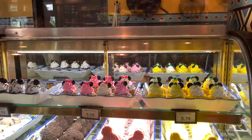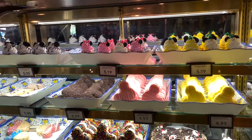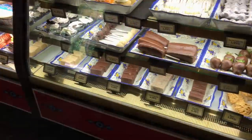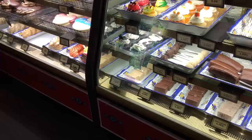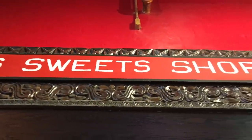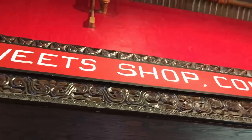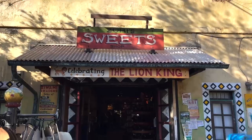Right around the corner of Zawani Traders in the Mombasa Marketplace is Zuri's Sweets Shop, which is basically Animal Kingdom's version of the Main Street Confectionery. Ms. Zuri is the proud owner of this treats shop. Not only does Zuri's Sweetshop satisfy your sweet tooth with an array of colorful sugar-filled candies, but it also provides snacks on the healthier side like granola or yogurt-coated pretzels. Zuri's Sweetshop has a slightly misleading name because you can pick up salty snacks here too, like jerkies and unique popcorn flavors. And along with the wide assortment of snacks, you can also grab cookbooks and kitchenware here too.